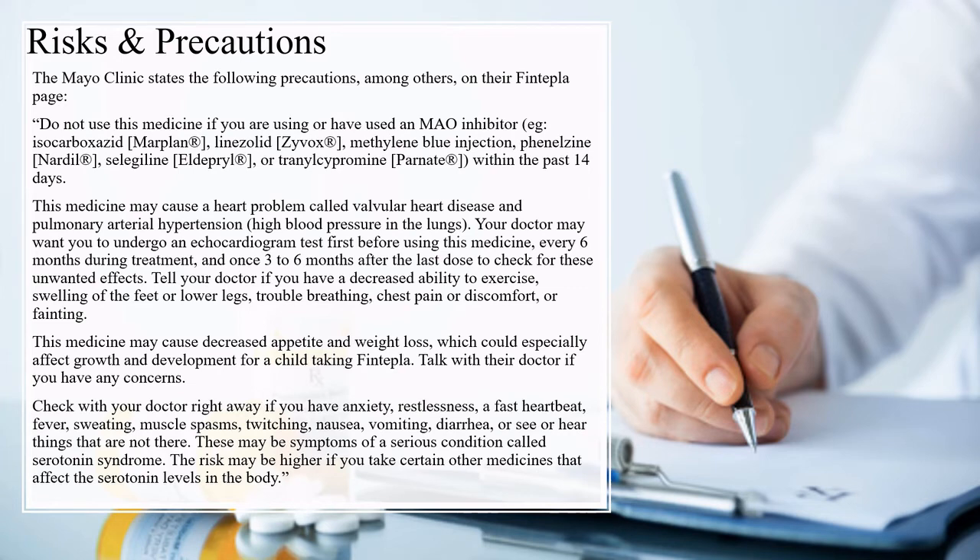Mayo Clinic states the following precautions among others on their Fintepla page. Do not use this medicine if you are using or have used an MAO inhibitor within the past 14 days. This medication may cause a heart problem called valvular heart disease and pulmonary arterial hypertension. Your doctor may want you to undergo an echocardiogram test before using this medicine, every six months during treatment, and once every three to six months after the last dose to check for these unwanted effects.